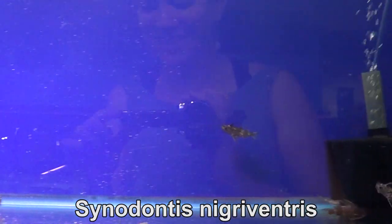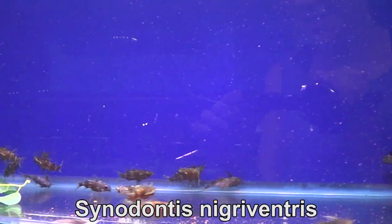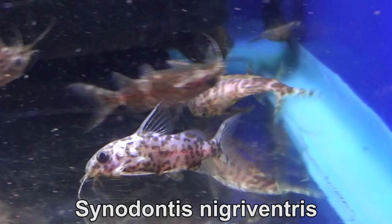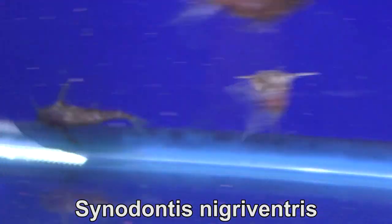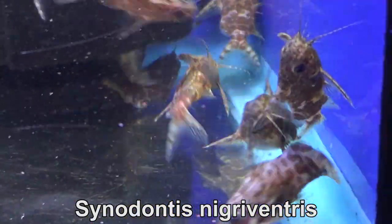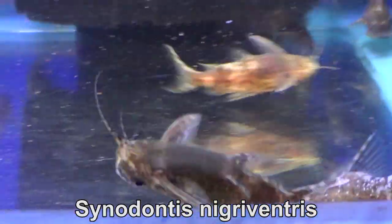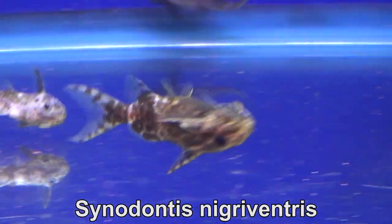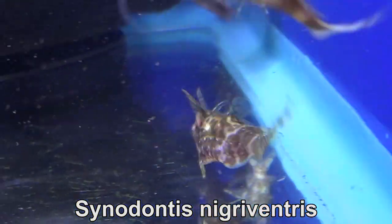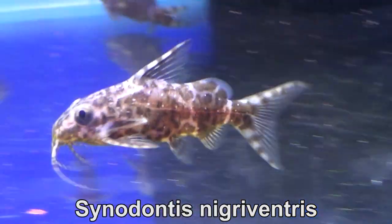Synodontis nigriventris are a bottom feeder. These little fish defy physics — they swim upside down like they don't even care. For now they've been acclimated in a lower pH aquarium. In the near future I will be taking a group and acclimating them to a higher pH gradually, that way my African cichlid clientele will be able to have already acclimated fish.